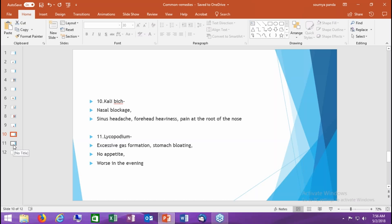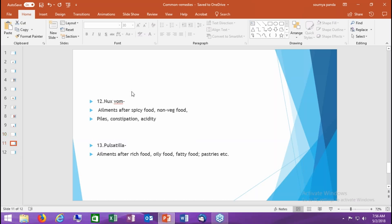Remedy number twelve is Nux vomica, for those who regularly eat non-vegetarian, spicy, oily food, or consume liquor, and then develop problems: piles with pain, hard stool, constipation, acidity, or burning in the chest. After such intake, think of Nux vomica. But if the stomach upset is after vegetarian food — oily, rich, fatty food, or pastries — think of the remedy Pulsatilla.